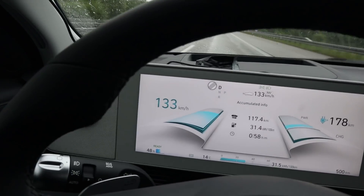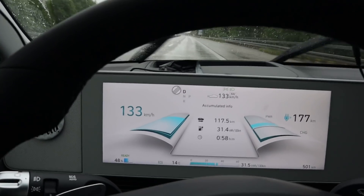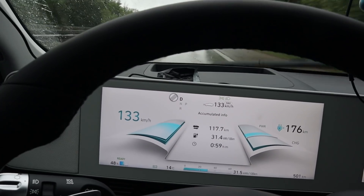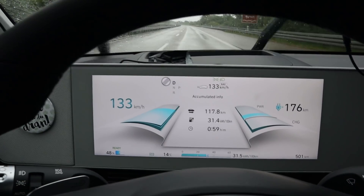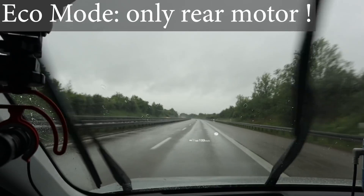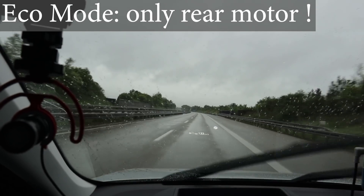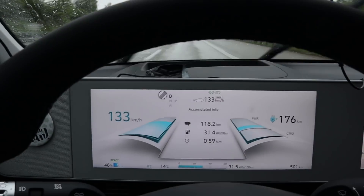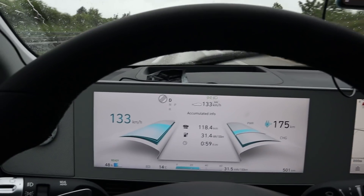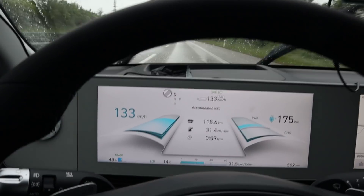We are at 48%, I drove 117 kilometers. That would mean a range of 234 kilometers. Consumption stays at 314 Wh/km. I already turned around, so I'm driving the same way again. We turned around at 52% or so — I know now it will go to around 230 kilometers.